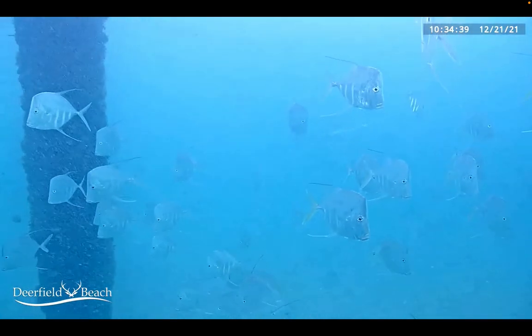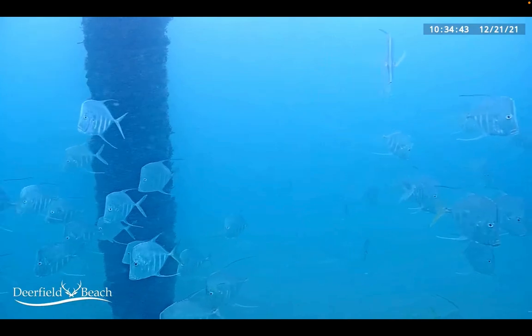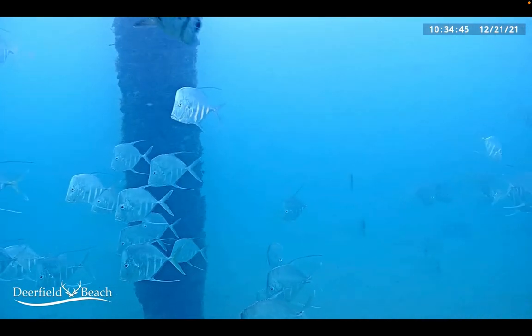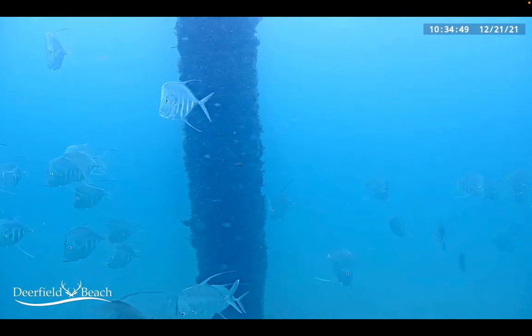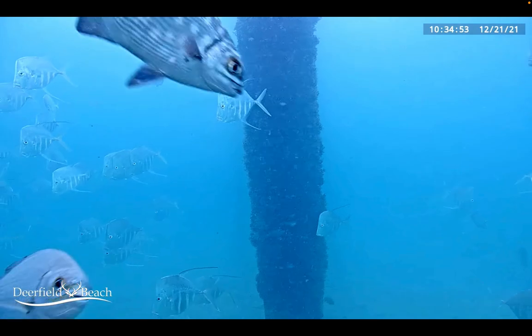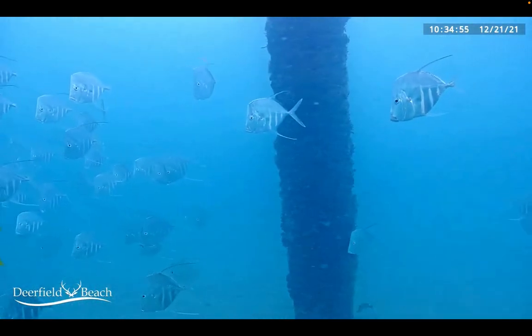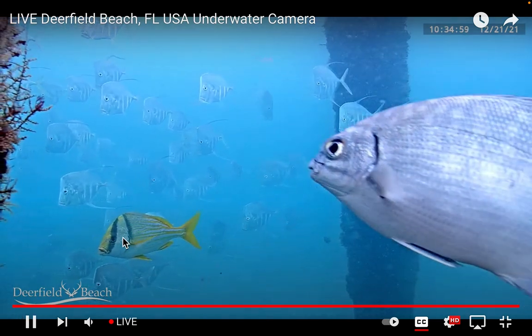Good morning folks, this is Brian Kuzmar with Commercial Wear Coins and Precious Metals. Got the live Deerfield cam up — it's been a little dirty for a while because the sea's been pretty rough, but kind of cleaned up today. The visibility is not that great but getting nicer. It's just so otherworldly looking when you look at this.